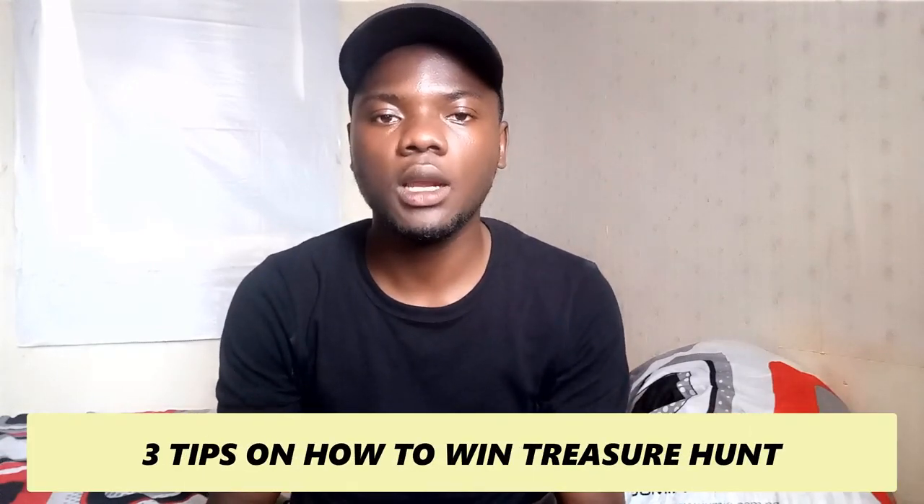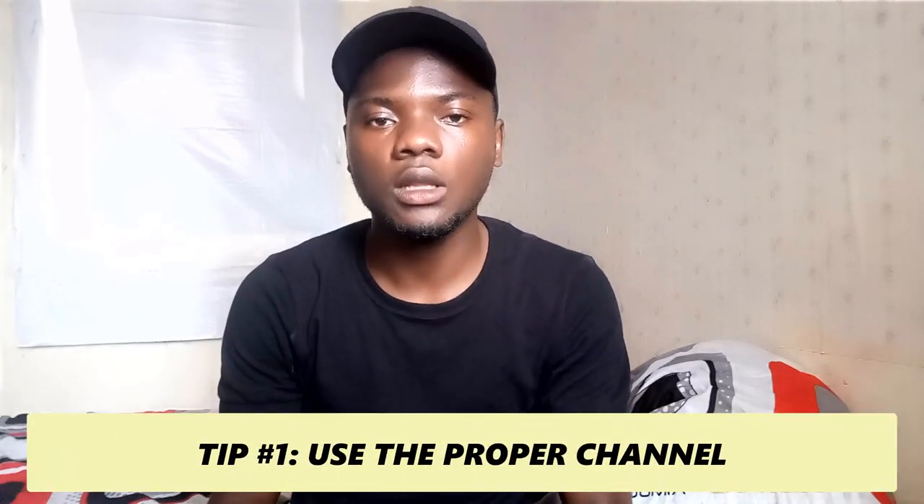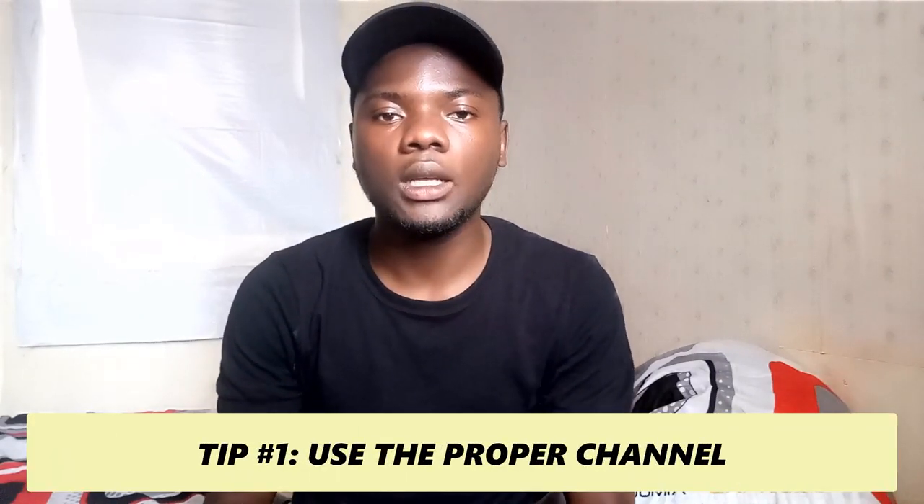Now let me share three tips on how to win the treasure hunt. Tip number one is to use the proper channel — you can either use the link in the description of this video, or use the website www.jumia.com, or download the Jumia app. Any one you choose is fine.